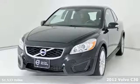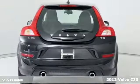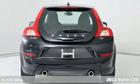It's a 2012 Volvo C30. Safety first — it's how Volvo rolls.